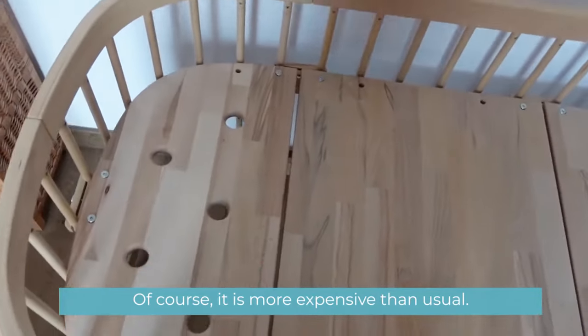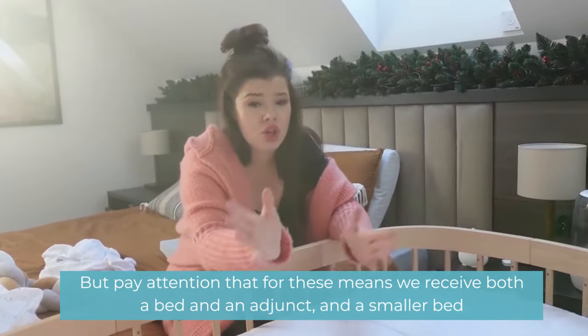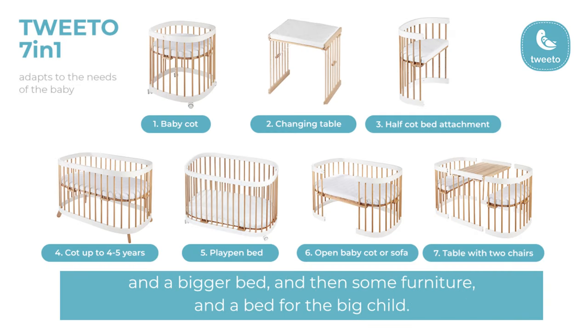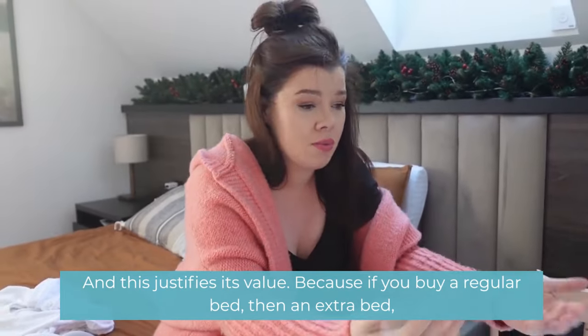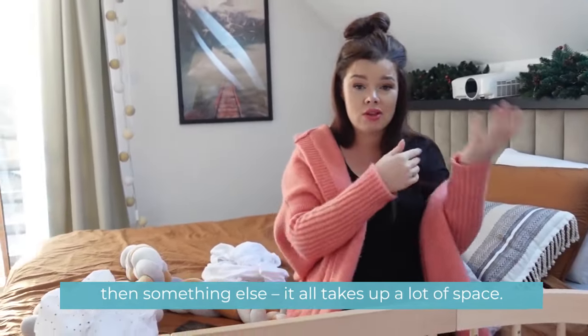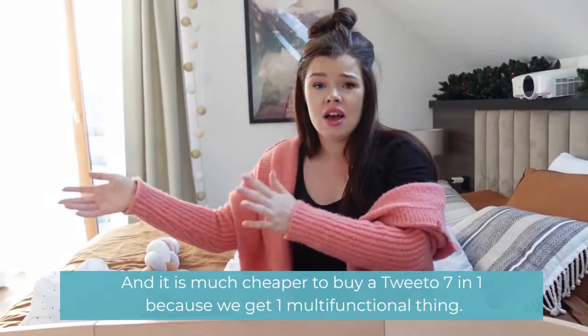Of course it is more expensive than usual, but consider that for this price we receive a bed, a co-sleeper, a smaller bed, a bigger bed, and eventually some furniture and a bed for an older child. This justifies its value because if you buy a regular bed, then an extra bed, then something else, it all takes up a lot of space. It is much cheaper to buy the Twito 7-in-1 because we get one multifunctional item.